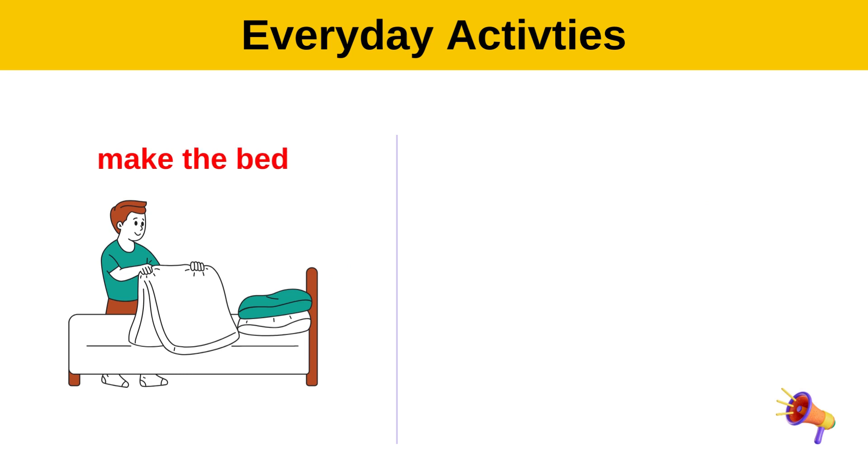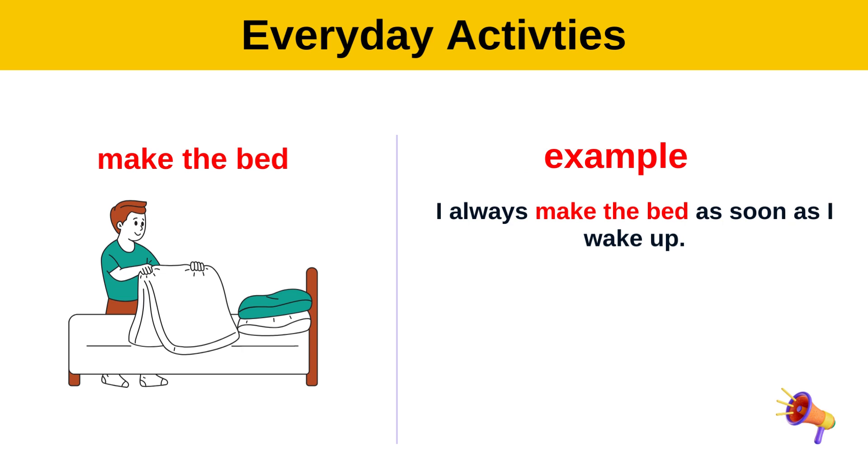Make the bed. Example: I always make my bed as soon as I wake up.